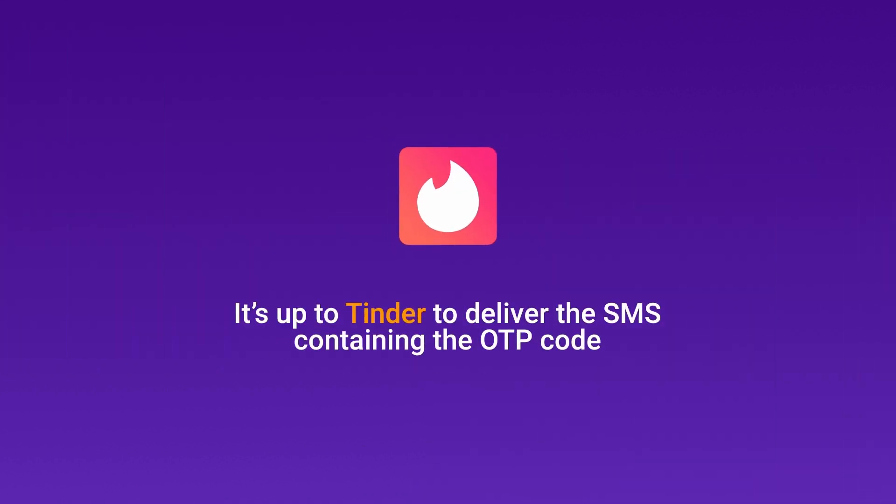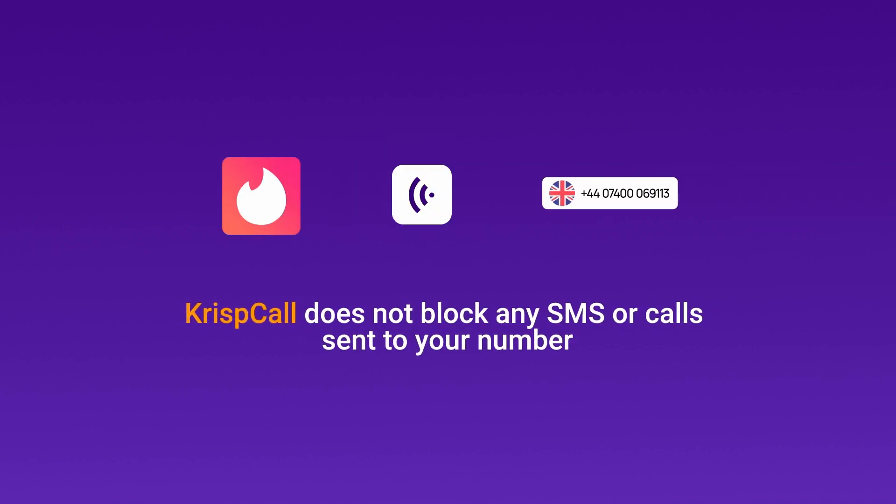It's up to Tinder to deliver the SMS containing the OTP code. CrispCall does not block any SMS or calls sent to your number.